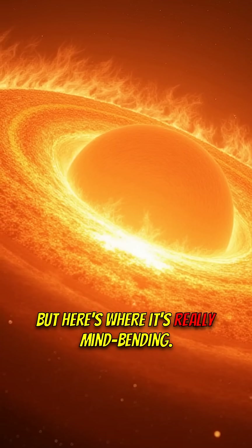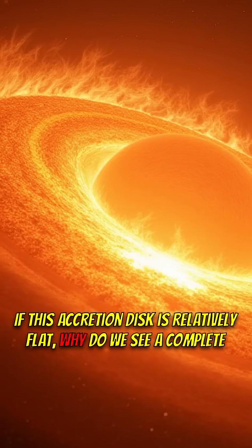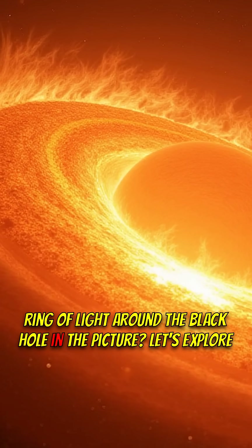But here's where it gets really mind-bending. If this accretion disk is relatively flat, why do we see a complete ring of light around the black hole in the picture?